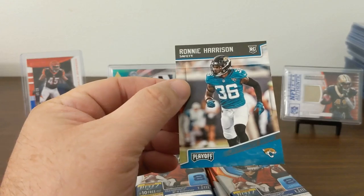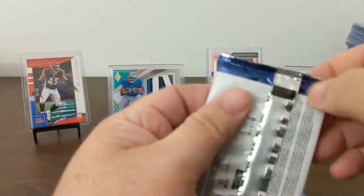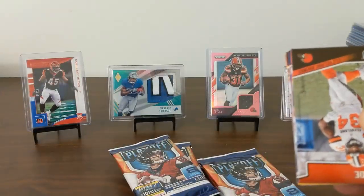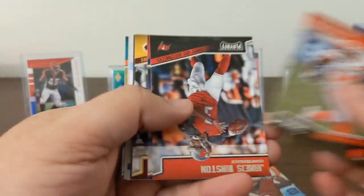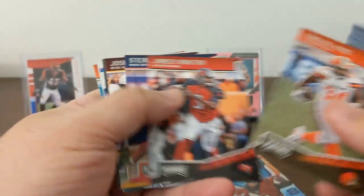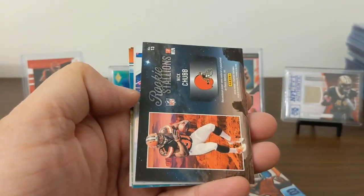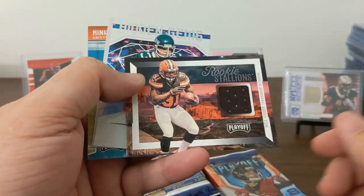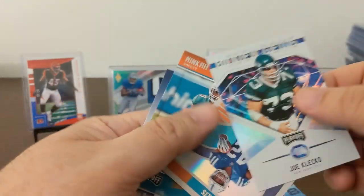PC action — Ronnie Harrison Rookie. Thick card. Carlos Hyde, James Winston, Sterling Sharp, Josh Doxson. Nice Rookie Stallion — Nick Chubb! Take that Joe Clicko.